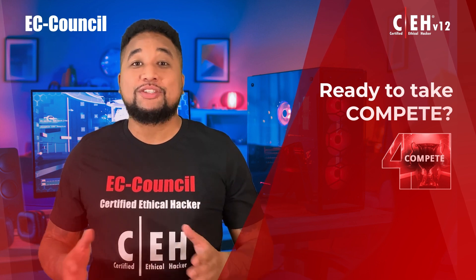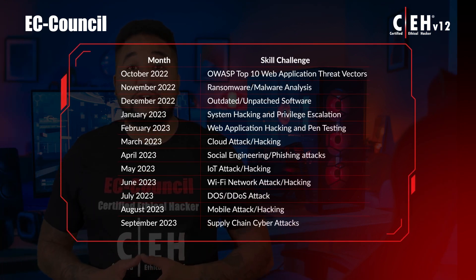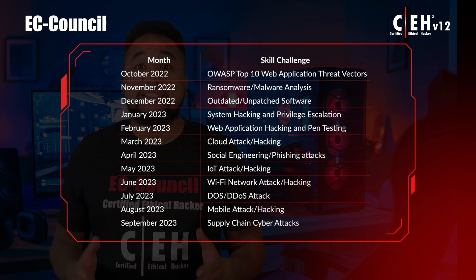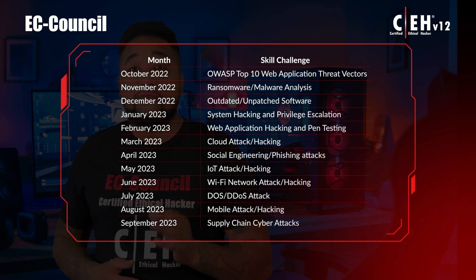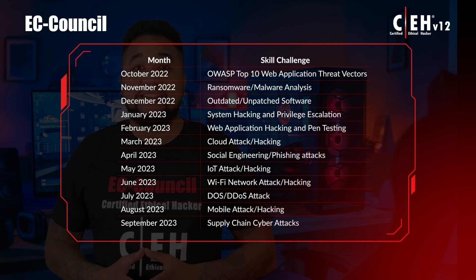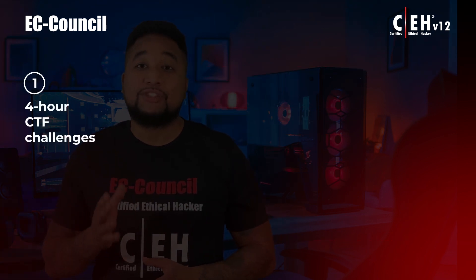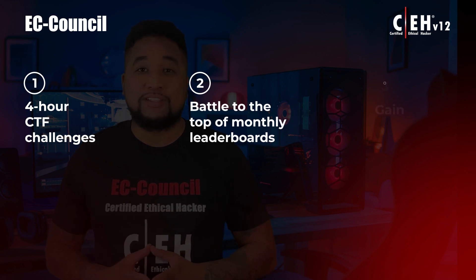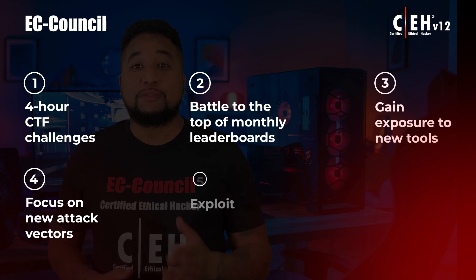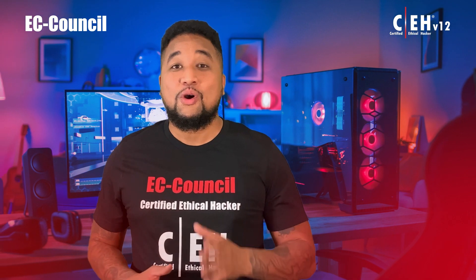Check out the calendar of this year's skill challenges on the screen. These objective-based flags are designed around the ethical hacking process, keeping learners' skills sharp by assessing critical thinking abilities and covering the latest vulnerabilities and exploits as they're discovered. In summary, Compete offers four CTF challenges, monthly leaderboard competition, exposure to new tools, focus on new attack vectors, exploitation of emerging vulnerabilities, and year-long access.